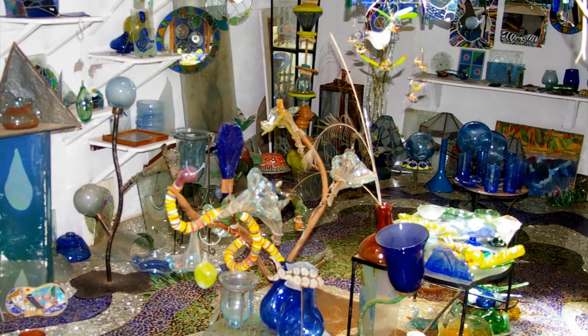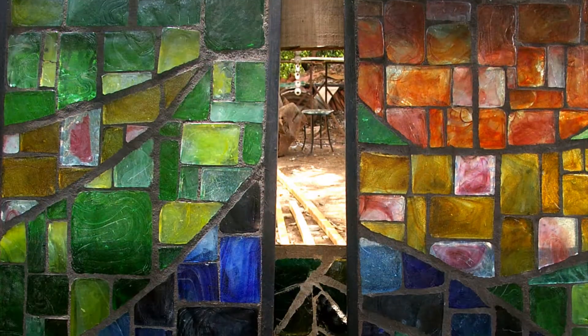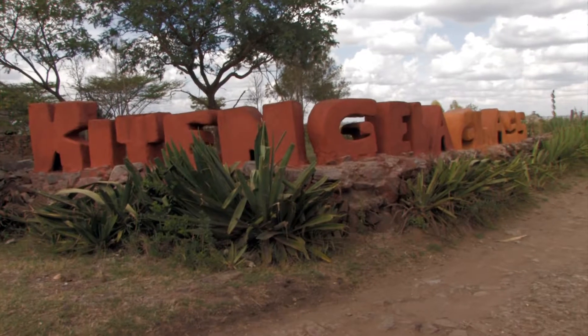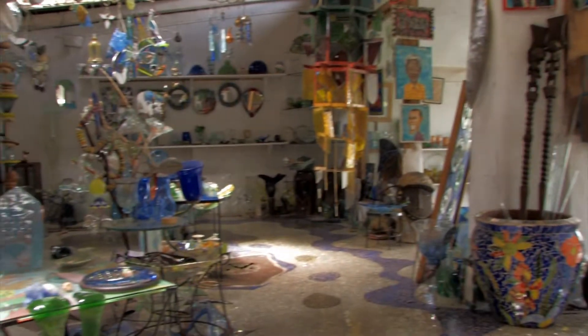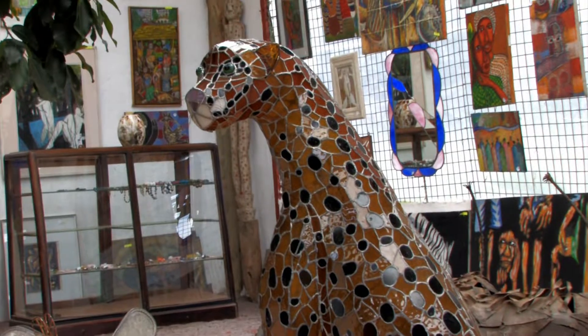Glass is often used as a window into the outside world. Conversely, when crafted with skillful hands, it can be a window into the soul. Kitengela Glass creates both artistic and functional recycled glass products. A clear commitment to people and the environment sets this place apart.